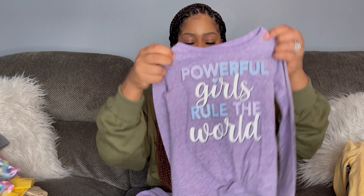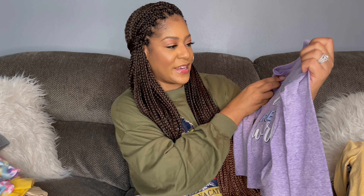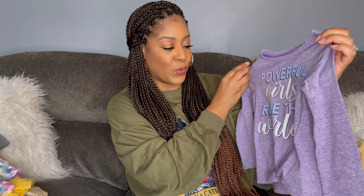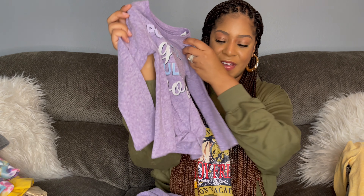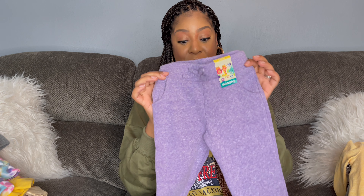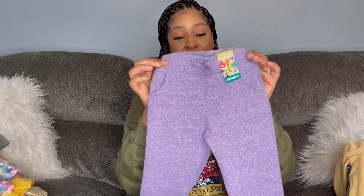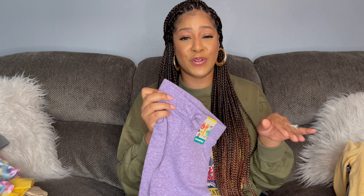Next outfit is this purple shirt — I absolutely love this one. It says 'Powerful Girls Rule the World,' love it, and also has a decorative tie at the bottom. I paired it with matching sweatpants. I did pick up two pairs of the exact same sweatpants since they go with both outfits, and at about five dollars each I'm not complaining.